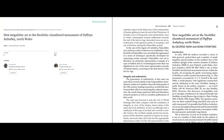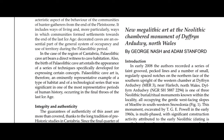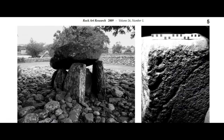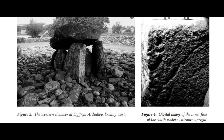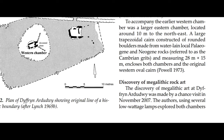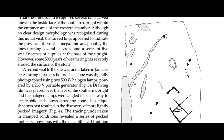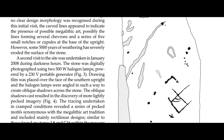In a study conducted in 2008, the authors George Nash and Adam Stanford recorded a series of faint grooved pecked lines and a number of small, regularly spaced notches on the northern face of the southern upright of the western chamber at Dyffryn Ardudwy. The rediscovery is one of a number of finds made by the authors in recent years in and around prominent Neolithic burial chambers in North Wales and Anglesey. The discovery was made by a chance visit in November 2007. The authors, using several low wattage lamps, explored both chambers in darkness and recognised several faint carved lines on the inside face of the southern upright within the entrance area of the western chamber.